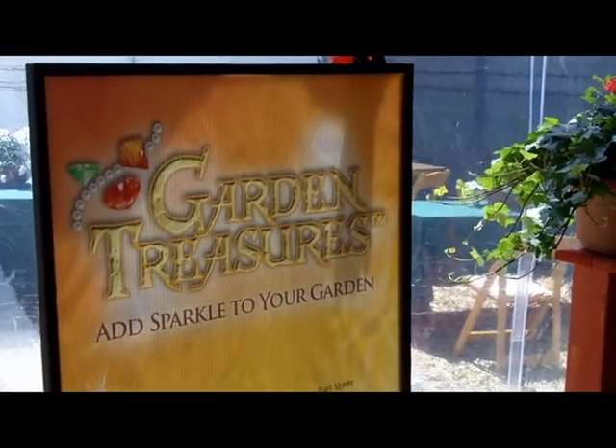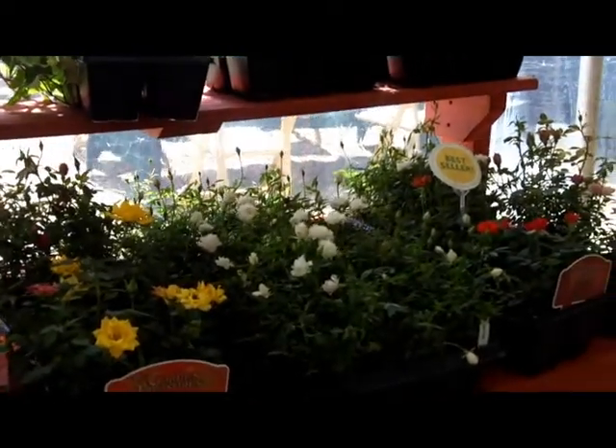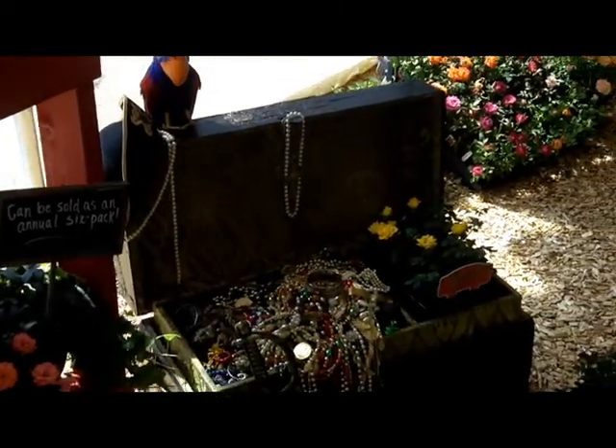Green Heart Farms also had their Garden Treasures micro miniature roses on display. These tiny roses can be sold as annuals, but they truly are perennials, so they can flower year round in moderate to mild climates.